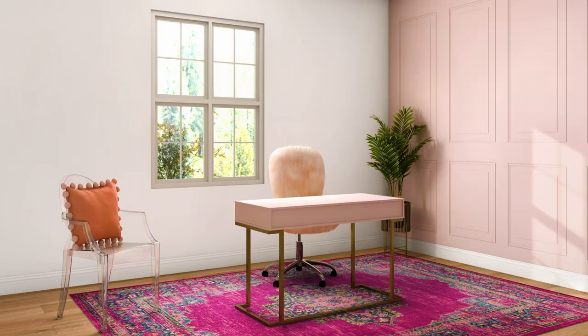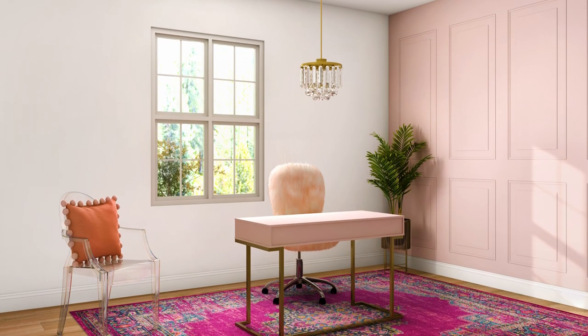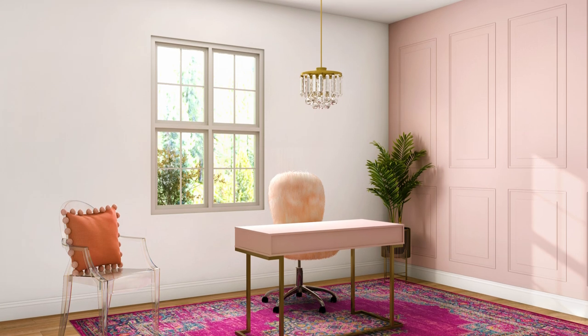Swapping out your lighting can make a huge impact, so try bringing in some glam elements like a chandelier. We picked out this crystal option that's around a hundred dollars, and it just instantly elevated the entire office. At a hundred dollars, it truly is a showroom steal, because chandeliers can be astronomically expensive.